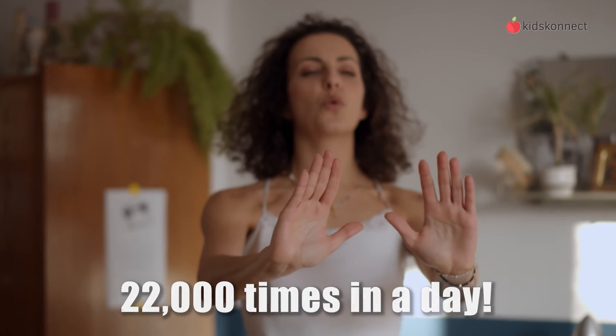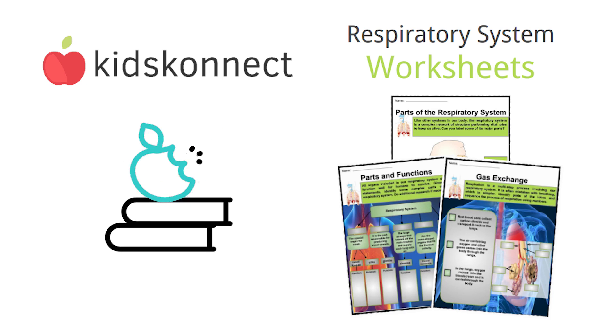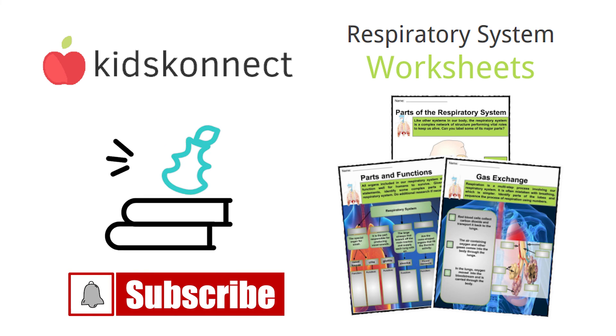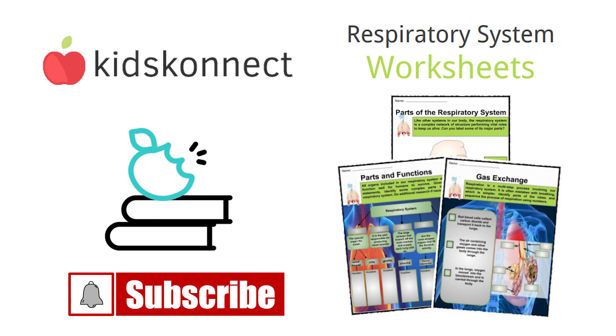That's it for today. If you enjoyed this lesson, visit Kids Connect for fun and fact-filled worksheets on different systems of the body. Don't forget to like this video and subscribe to our channel to be the first to know about new content. See you in the next video.